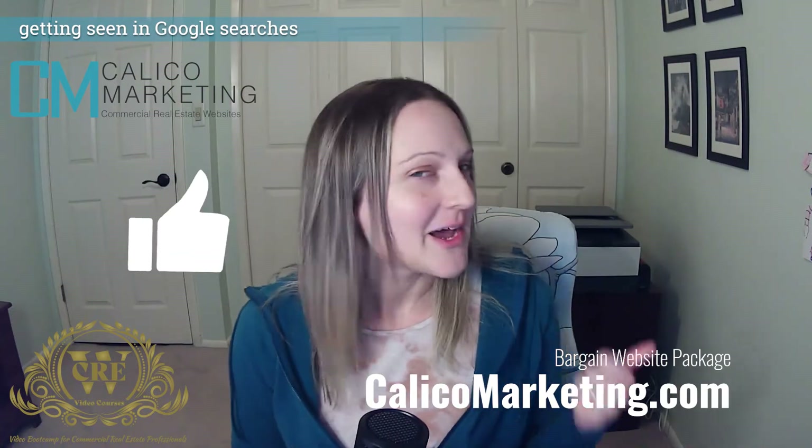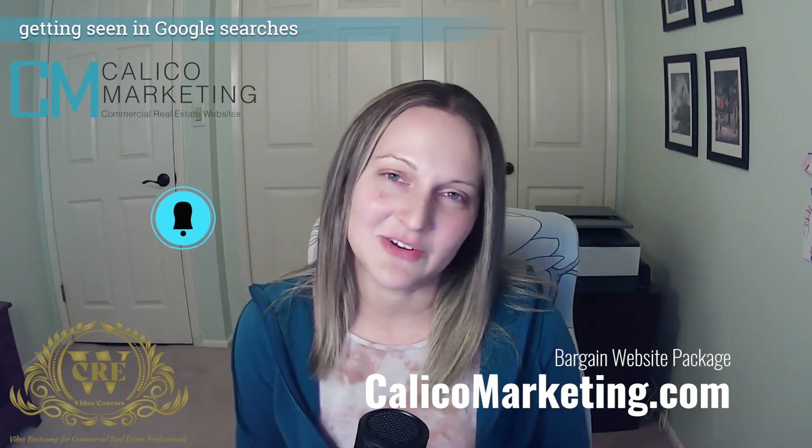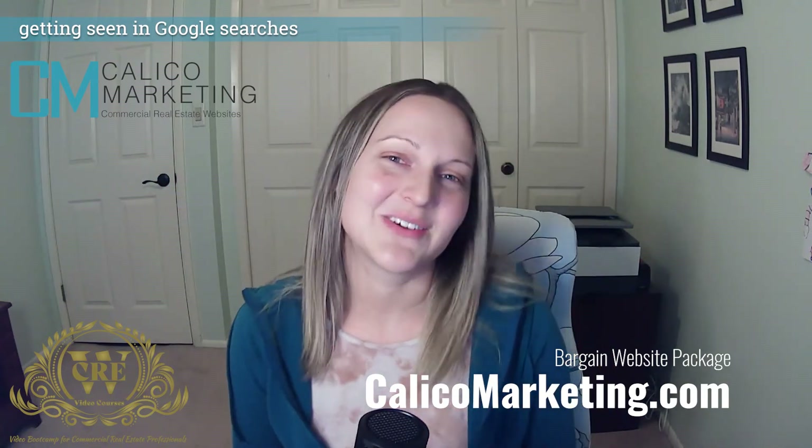If you like this video, hit like. If you'd like to subscribe to hear more, hit subscribe and get notifications when I make new videos. Thank you so much for watching and I'll see you in the next video.